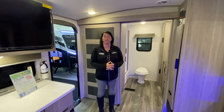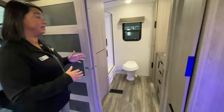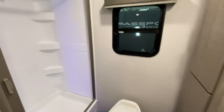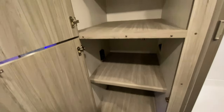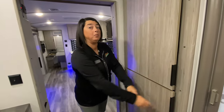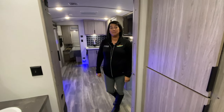This is the Passport 2400 RB. Some of the things I really love about this couples coach: a huge bathroom — we hear a lot about needing a larger bathroom. Something else that's really cool is that it's also washer/dryer prepped inside this cabinet. It is a fiberglass unit, so it is very lightweight. And again, this is the Passport 2400 RB.